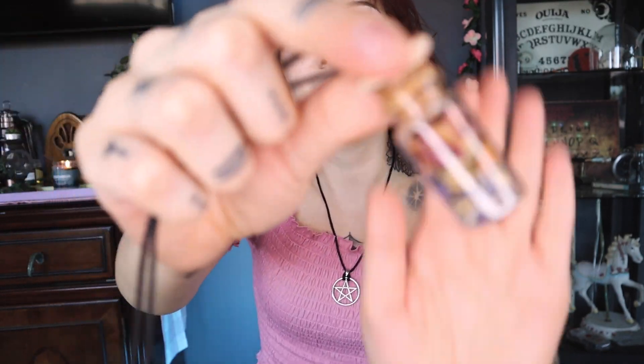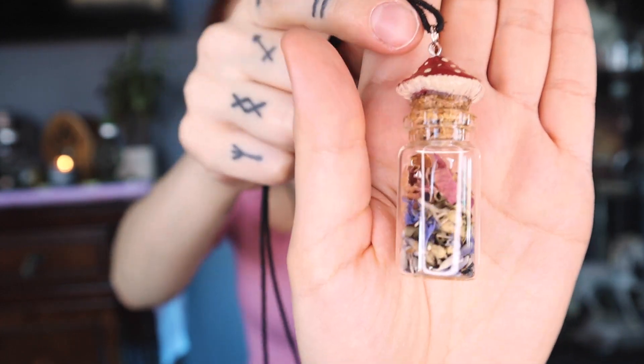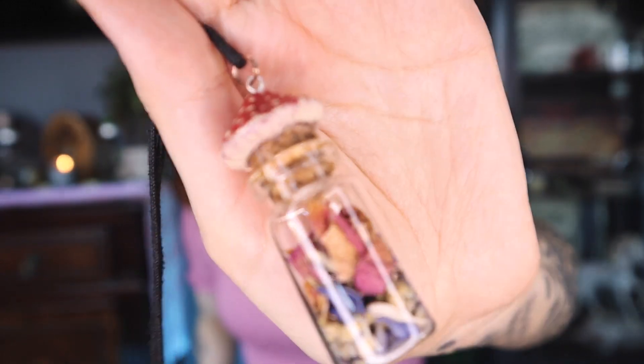Another option is making a tiny spell jar. These are very popular on TikTok. Not necessarily necklace ones, but spell jars in general. This one I made to look like a tiny mushroom. You can keep it in your pocket, on a keychain, on a necklace, or make super tiny little warding earrings — whatever you feel is going to work best for you. So that is another potential warding amulet option.